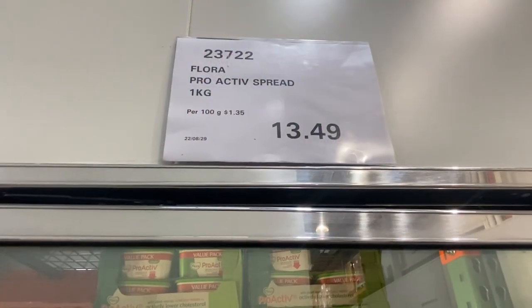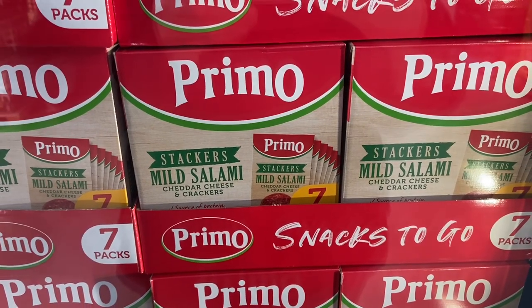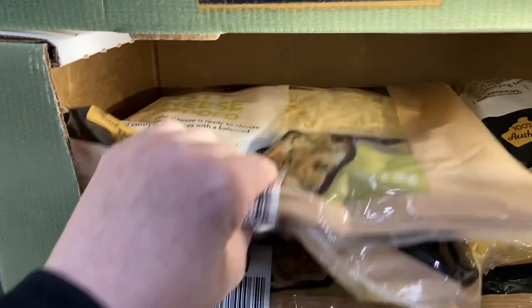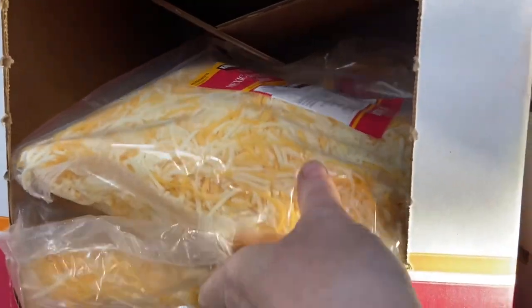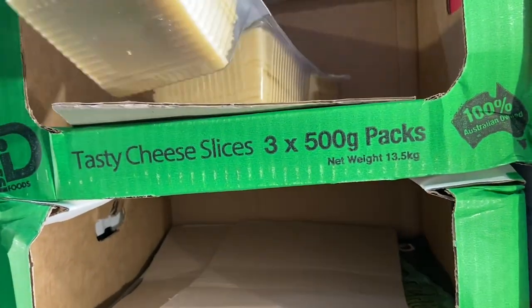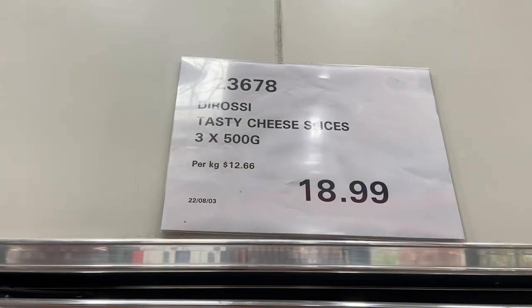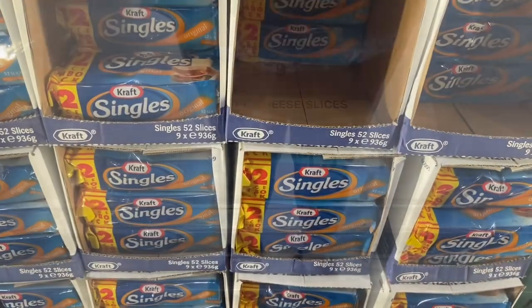Nuttelex original spread, two kilos, $10.99. Proactive Flora spread, one kilo tub, $13.49. Primo cheese and salami cheddar — seven times 50 grams — $19.99. Tasty shredded cheese comes in two sealed packs of one kilo each for $18.99. Mexican style blend cheese from Kirkland, 1.13 kilos, $13.99. Tasty cheese slices — three packs of 500 grams each — $18.99.